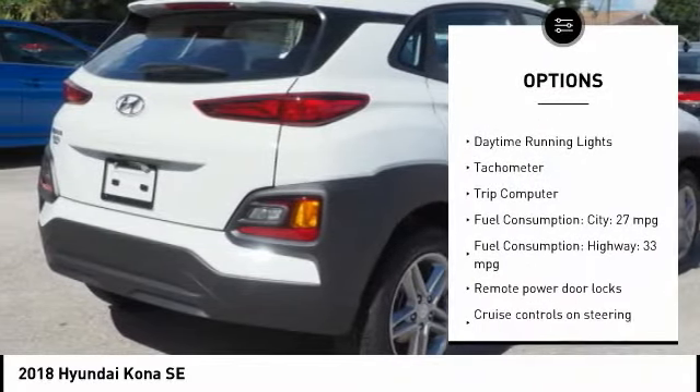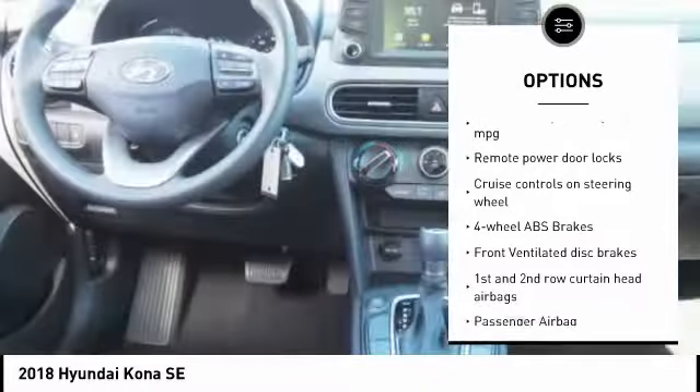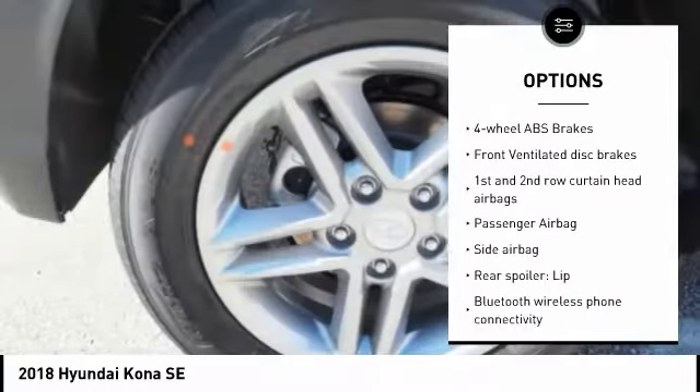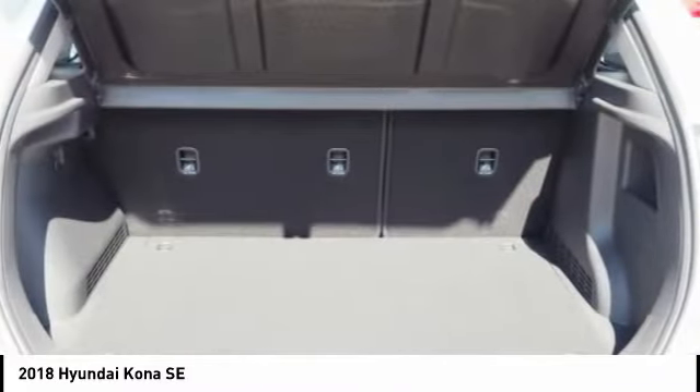Stability control. Passenger airbag. Bluetooth. Driver airbag. Tilt and telescopic steering wheel. Cruise control. Anti-theft security system. AM FM stereo radio. Trip computer. Remote power door locks.